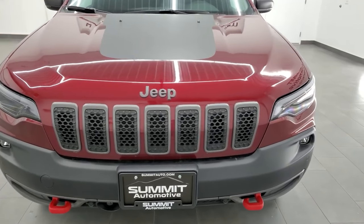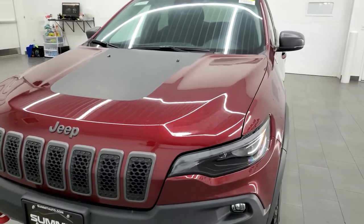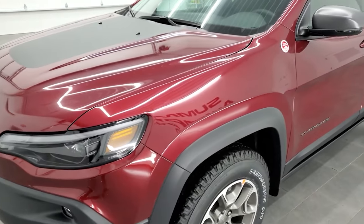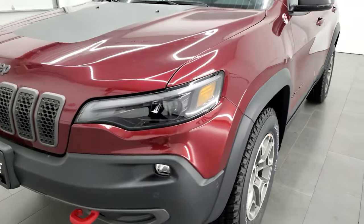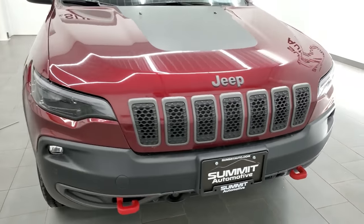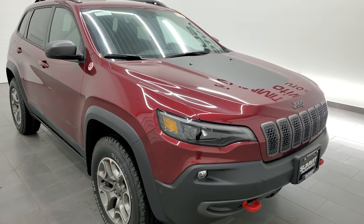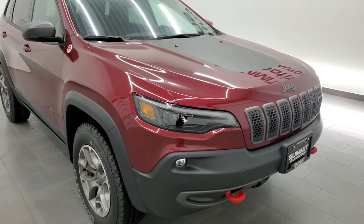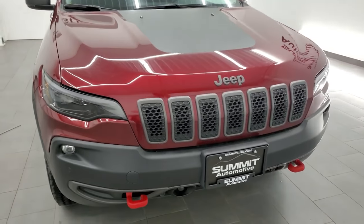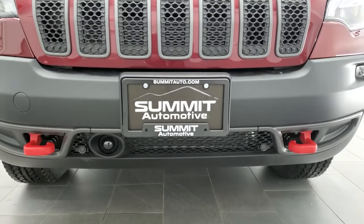We're going to go all the way around in this video, check out inside and out, and we're going to check out the original window sticker. Red Velvet Pearl Coat is the color, and we are shooting this video in 4K, so if you have HD capabilities on your computer, tablet, smartphone, or television, turn them on right now — it's your best way to check out the looks, styling, and options before seeing it in person. In the upper right part of the screen is a link to subscribe to our YouTube channel; click that and then click the bell notifications to get updates every time we do videos here at Summit Auto.